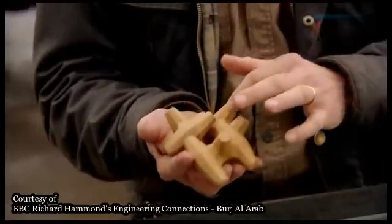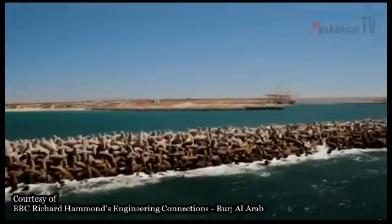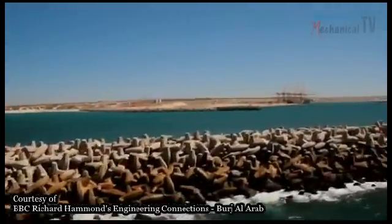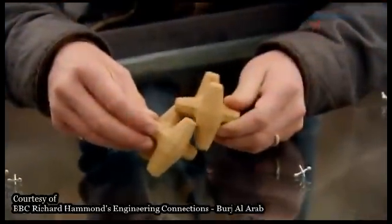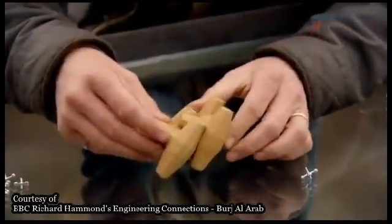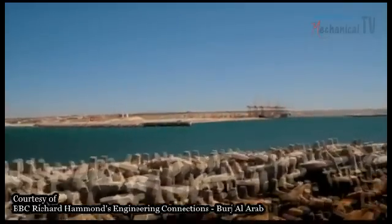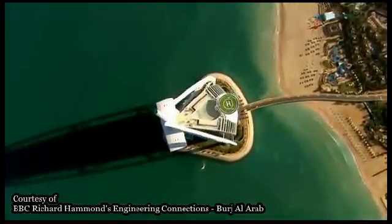Holes were first used in revolutionary jack-shaped sea defenses created by South African harbour engineers. They saw a local version of jacks being played and, fascinated by how the jacks interlocked, successfully redesigned the harbour defenses for East London. Almost all coastal defenses still rely on this idea of holes, including the Burj Al Arab.